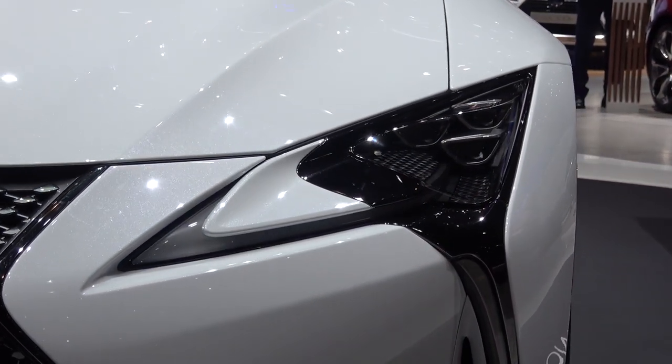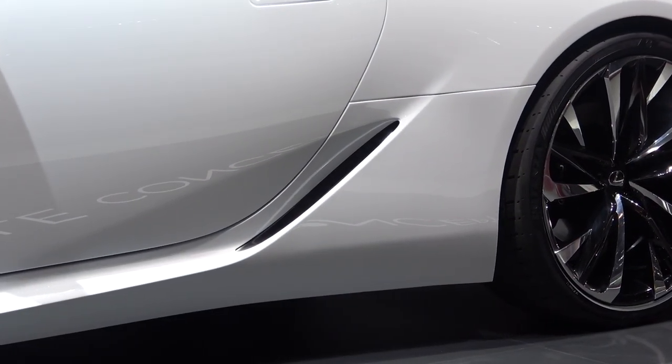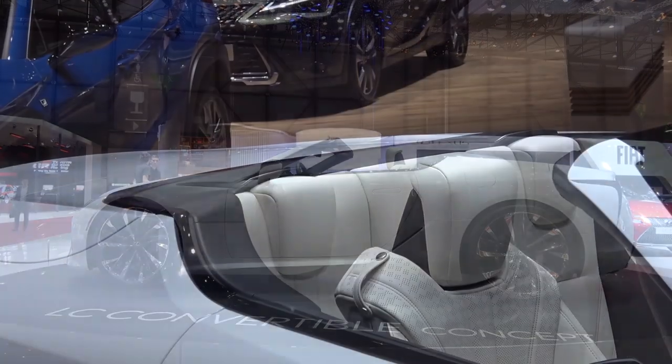Other than the redevelopment of the rear, we find the same angular Lexus design language and features from the production coupe. This concept features a far more flat rear deck than before, and without seeing the roof up, it wasn't possible to see how it would flow in comparison to the coupe.